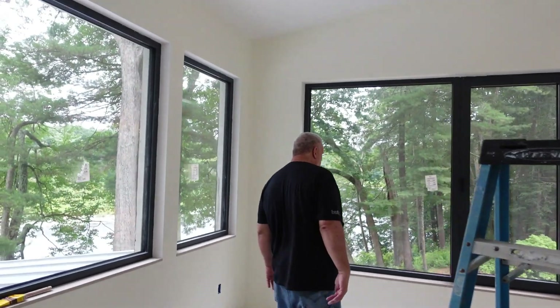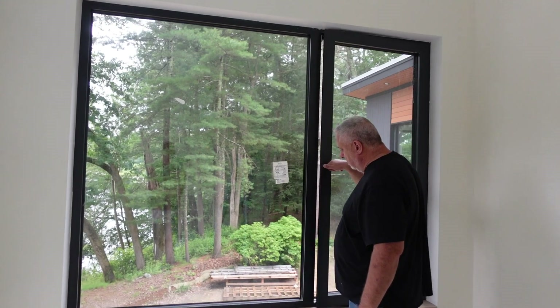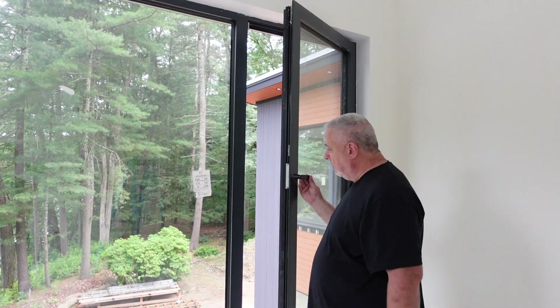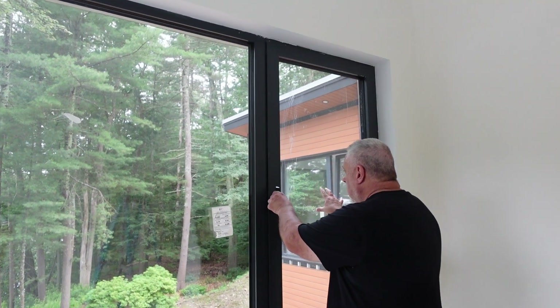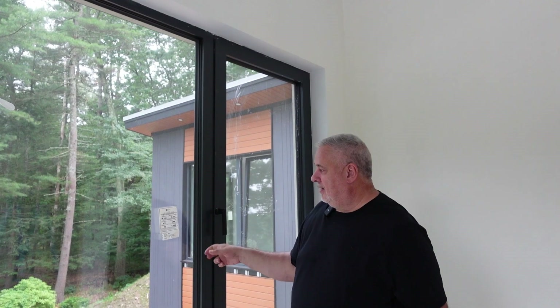We've got our nice big windows. For those of you that aren't familiar, these are those European — these are Shuco — tilt-turn. Obviously the turn function and the tilt function. They tilt in about seven inches. Center of glass 0.10 — really good, efficient glass, triple glazed. They're sourced through a company, European Architectural Supply, out here in Littleton, Mass.